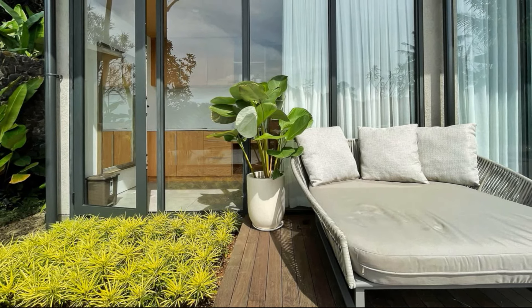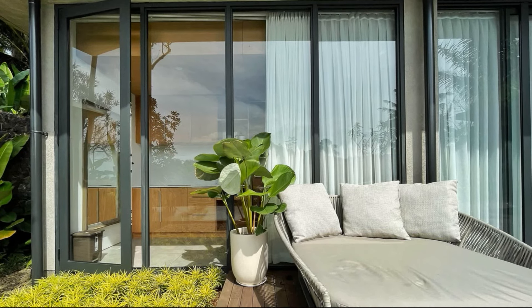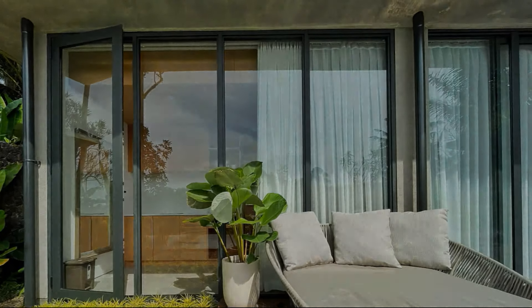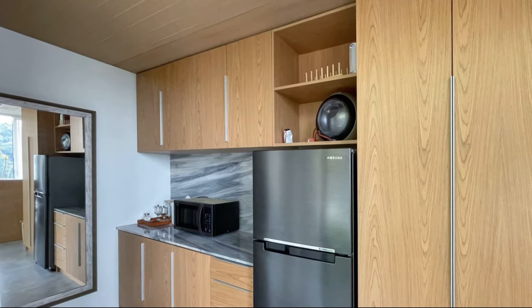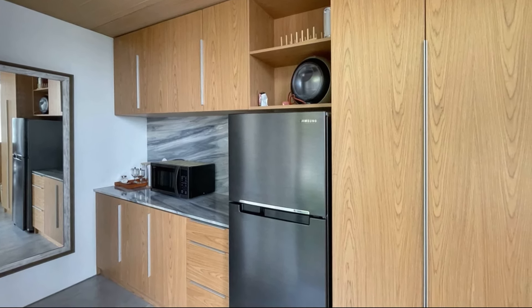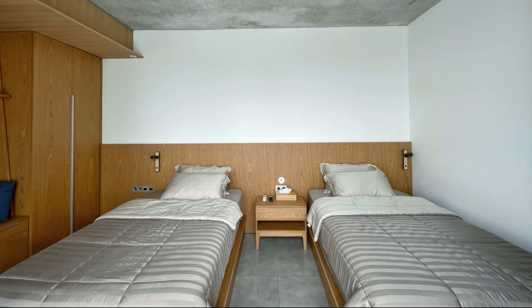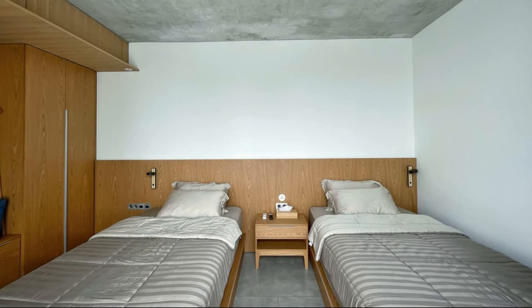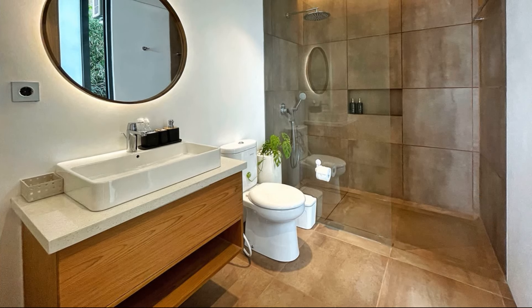Interiors for the indoor areas are made out of concrete and wood. The interior features a bed, living room, kitchen, and bathrooms. In the outdoor area between the buildings is a communal space, with a table to gather around on.